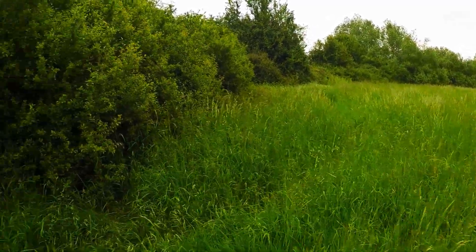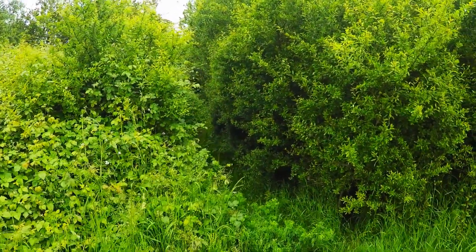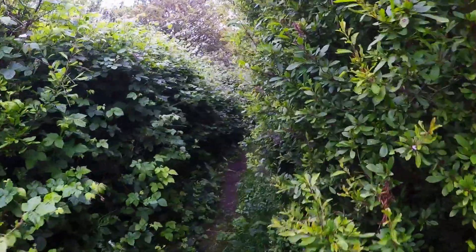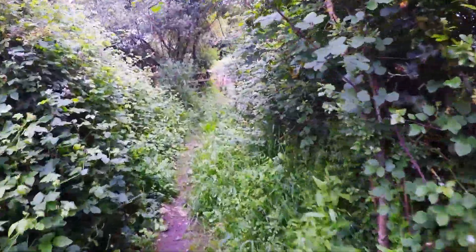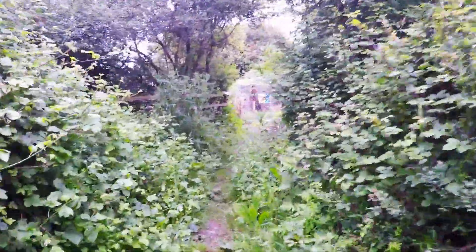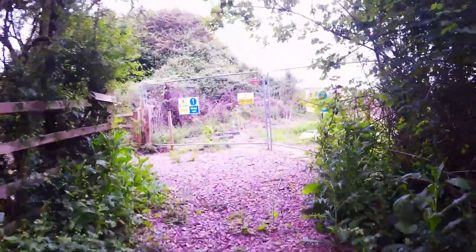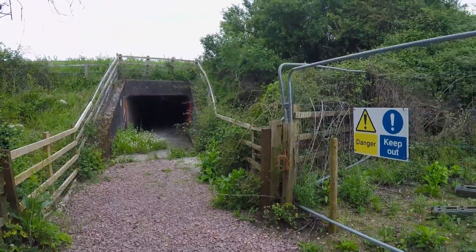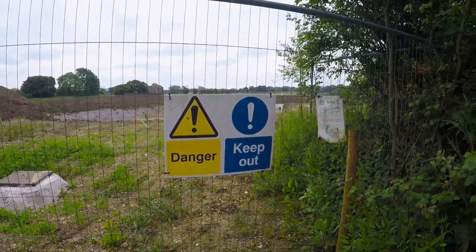This is the way in — and this is the entrance. I don't think I can walk with this camera. Swinging around, you can see the Forest Green Football pitches under construction.